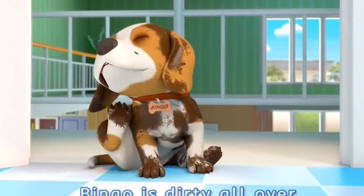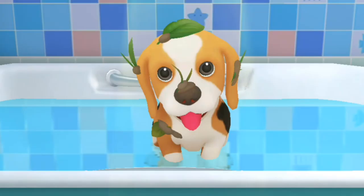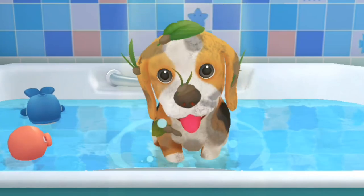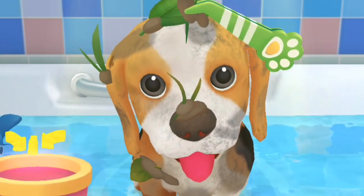Bingo is dirty all over. Let's give Bingo a bath. Bingo is taking a bath. Please remove the leaves.